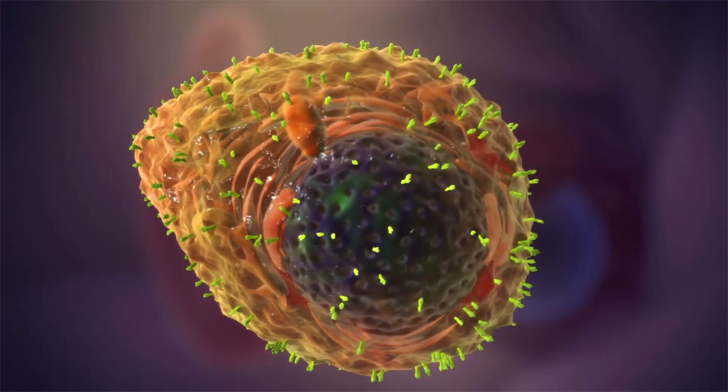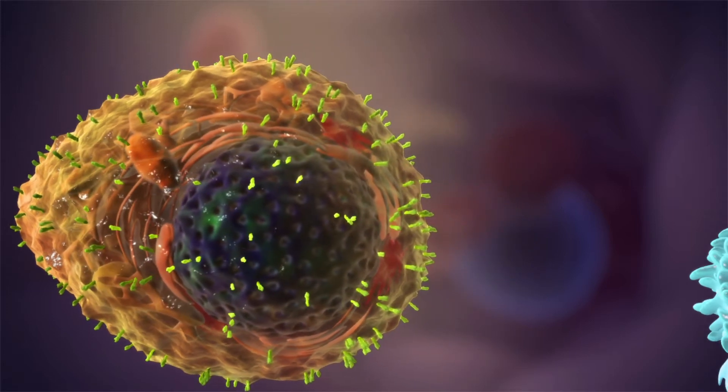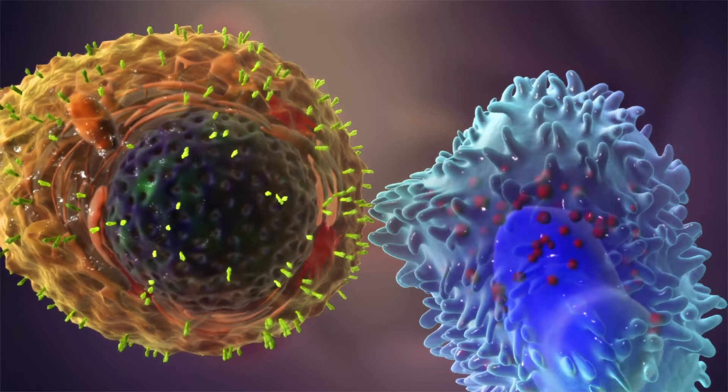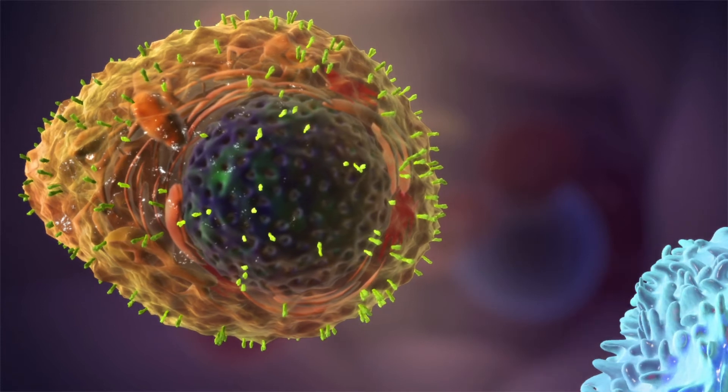The immune system also tracks for changes in our body and removes any cells that are abnormal. Cancer cells are abnormal and may carry antigens that would normally be recognised as foreign. However, they also have other properties which stop them from being recognised and destroyed.